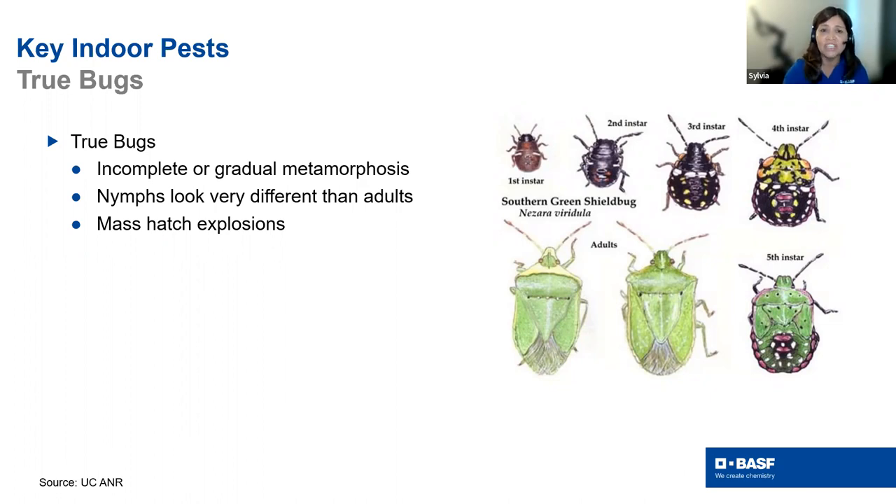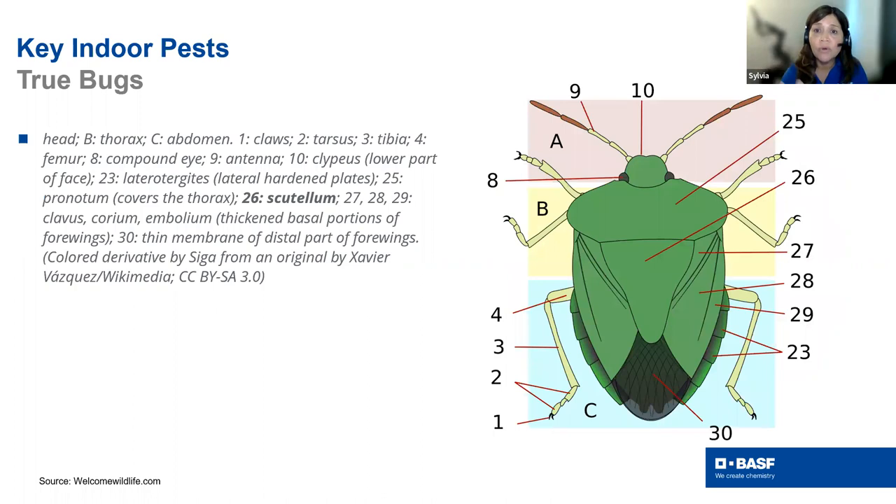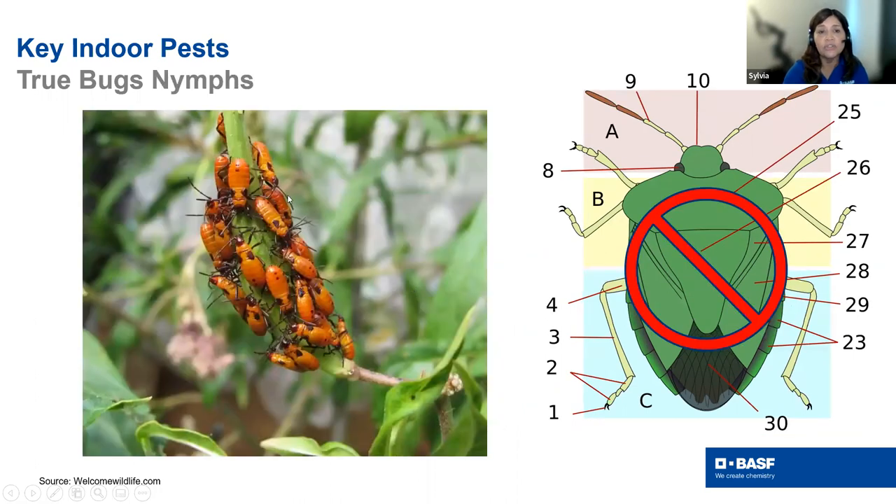True bugs have these mass hatches from gradual metamorphosis. The way you tell them apart from beetles is the scutellum — a small triangle where the top wings overlap. You can find the scutellum on most adults. In the nymphs, there's no scutellum, so they look like weird bugs and are hard to identify. You really need adults to make the identification.